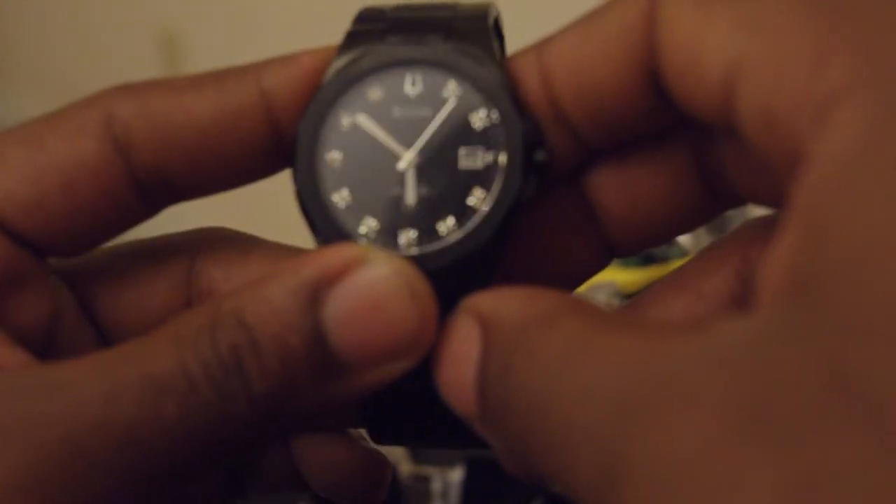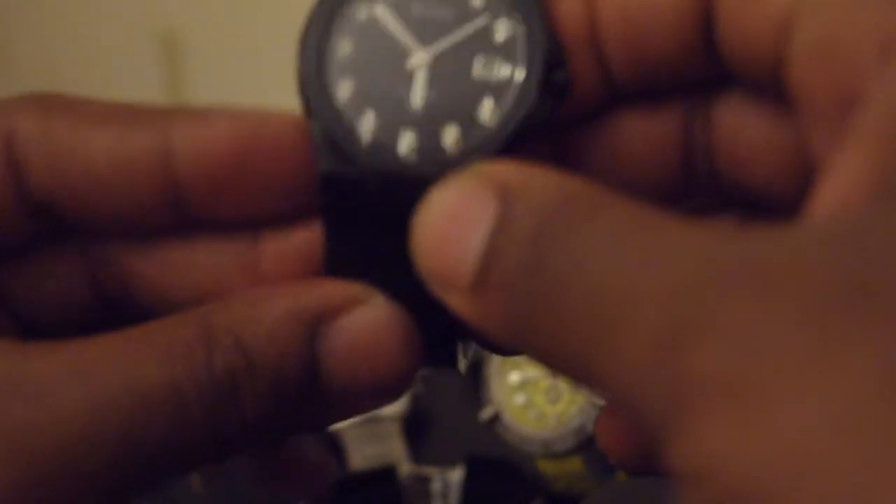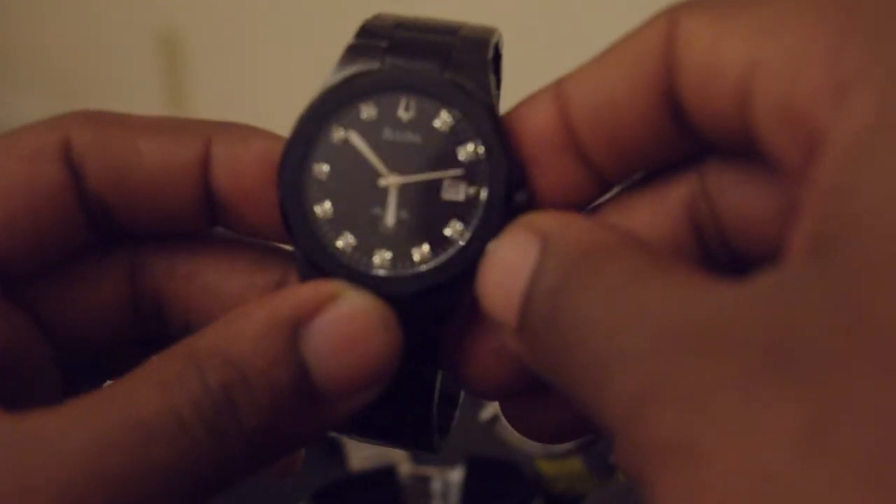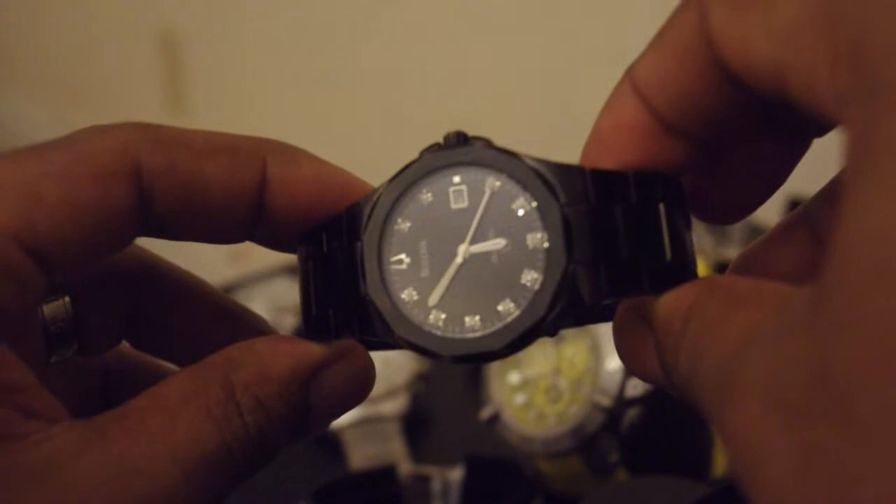And this is a Bulova. It has diamonds all around, plus at 12 o'clock and 3 o'clock. This is the Bulova sign of three — dated at three. This is my only diver's watch that has a true diver's clasp.